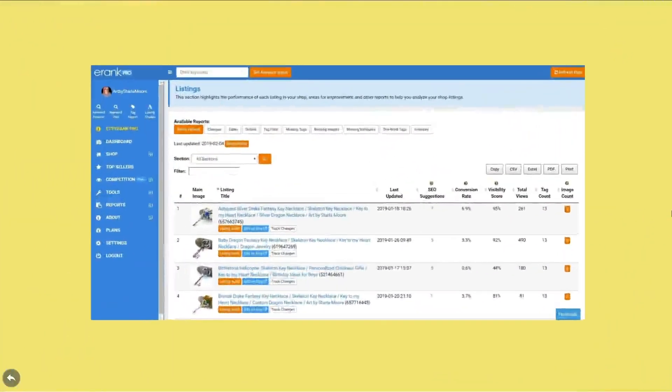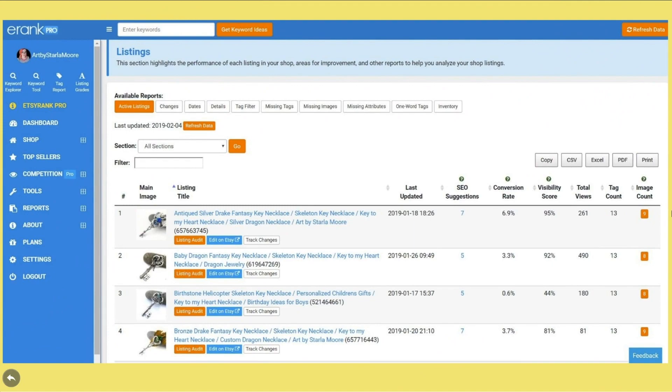After entering your listings tab, you should see a collection of all of your listings along with a new white button that says 'Change Tracker.' As of right now, you can track up to 20 listings at a time, because this is a lot of data and it takes a lot of processing power. I personally recommend tracking the listings in your shop that you feel need the most help, as these are going to ultimately be the listings that you'll want to tweak and edit the most.